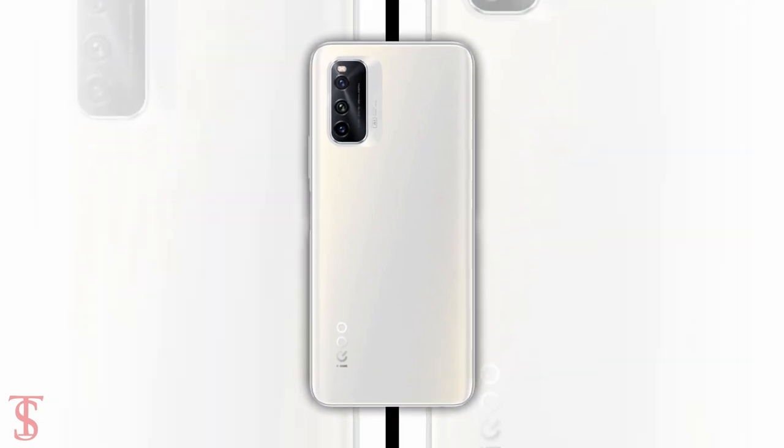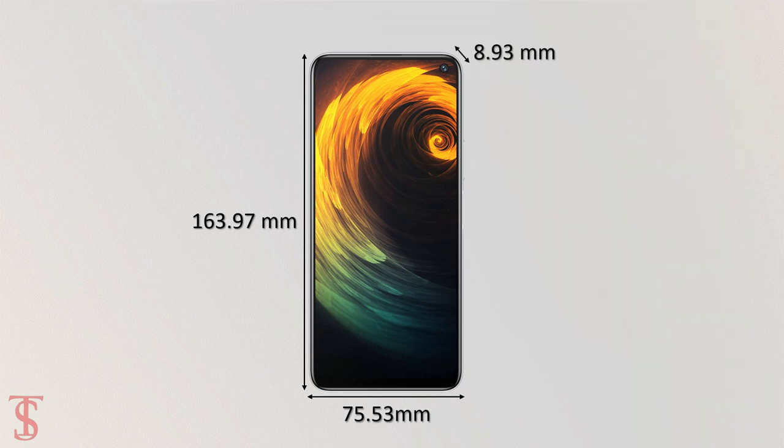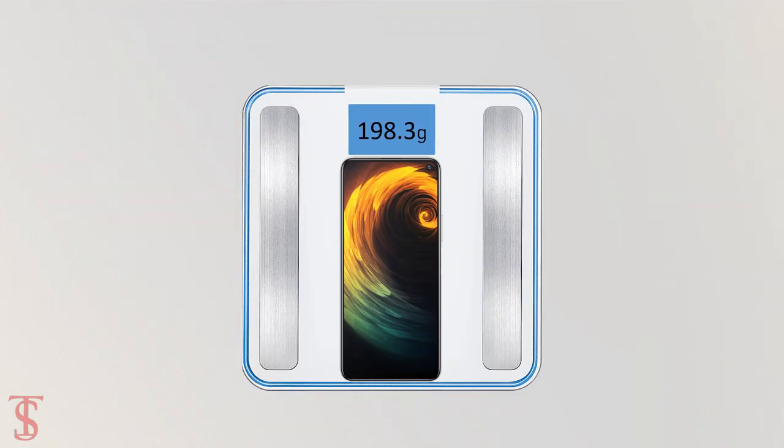The physical dimensions of the smartphone measure at 163.97 x 75.53 x 8.93mm and it weighs around 198.3 grams.